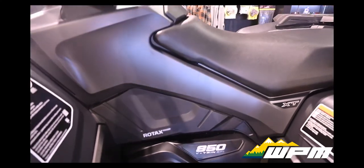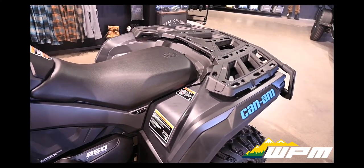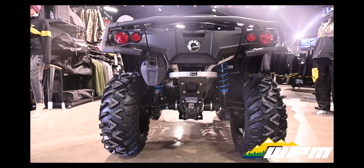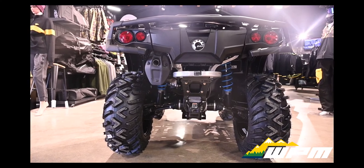Innovative Suspension Setup — the most significant Outlander upgrade yet. With wheels moving up and down in parallel motion and pivoting points located under the seat, you get maximum stability and the driving experience to the limit.